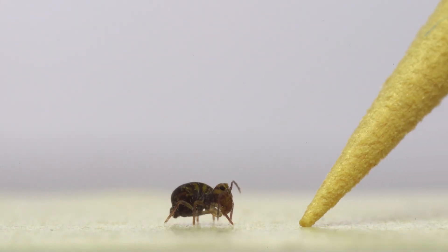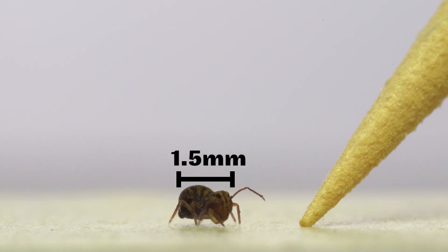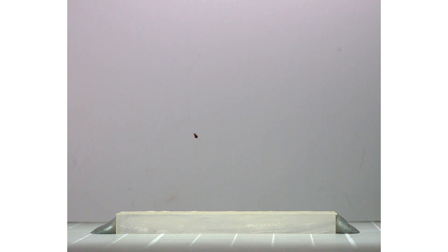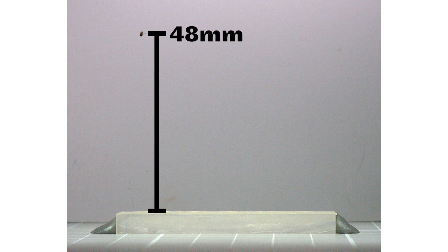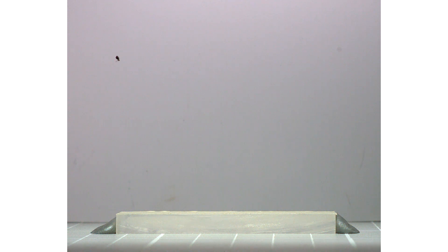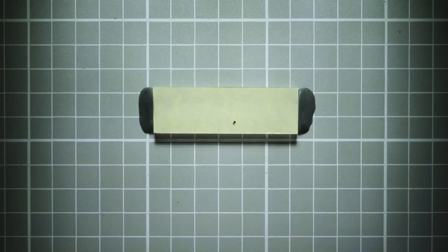Springtail jumps are incredible when you consider what they're doing relative to how small their bodies are. For scale, here's one next to the tip of a toothpick — it's only about 1.5 millimeters long and 1 millimeter tall. A more or less vertical jump looks like this. At the apex of this jump, the springtail is 48 millimeters off the ground, and its rate of spin has fallen from 255 to 150 flips per second. It'll continue slowing its spin rate as it falls and bounces off the ground. Here's that same exact jump, filmed from above and played back in real time.